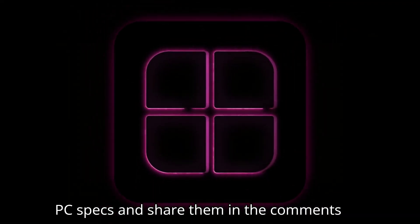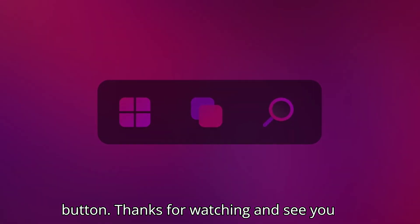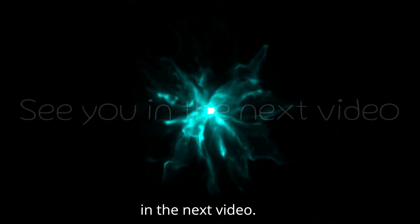Before you go, don't forget to check your PC specs and share them in the comments below. And if you want more tech updates and tips, be sure to hit that subscribe button. Thanks for watching and see you in the next video.